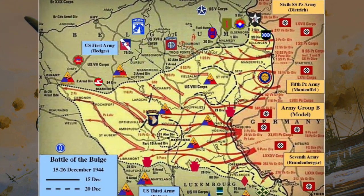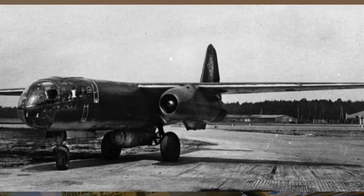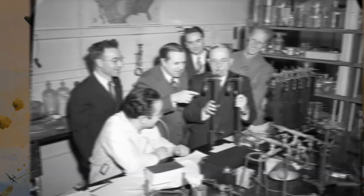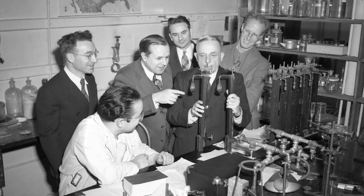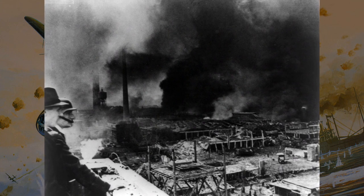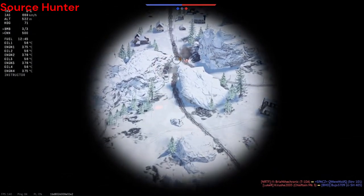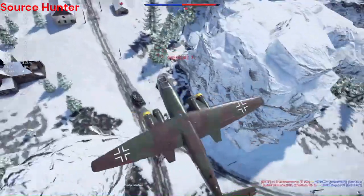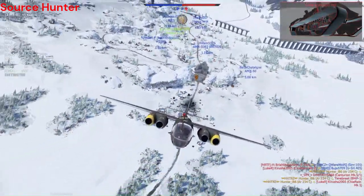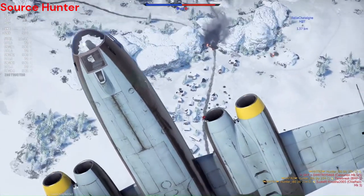However, the development of the Aero R-234 was not without its challenges. The transition from piston-engine to jet-powered aircraft posed technical and logistical hurdles, requiring extensive research and development. Additionally, the Allied bombing campaign targeted German industrial facilities, further complicating production efforts. Despite these challenges, the Aero R-234 entered production in 1944 and quickly proved its worth on the battlefield, conducting reconnaissance, bombing, and other operations with unprecedented efficiency, earning it a fearsome reputation among Allied forces.